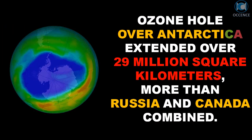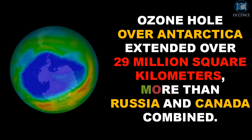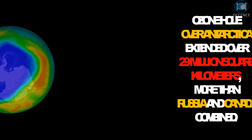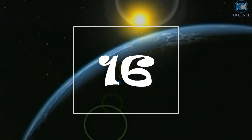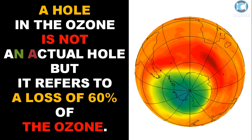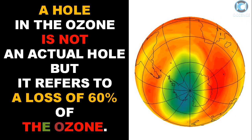The ozone hole over Antarctica extended over 29 million square kilometers — more than Russia and Canada combined. A hole in the ozone is not an actual hole, but it refers to a loss of 60% of the ozone.